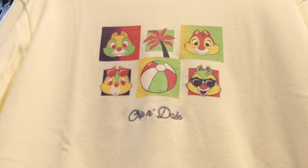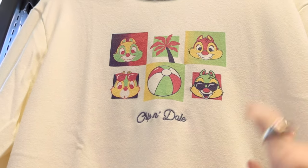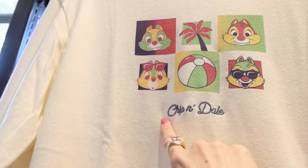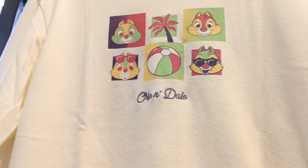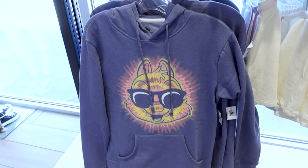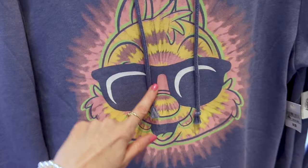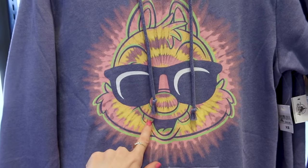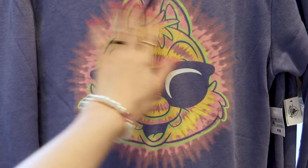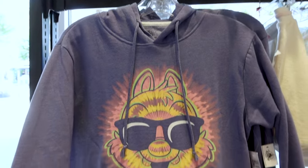This other cream sweatshirt is pretty long with a summer design in the middle — Chip and Dale with sunglasses, a beach ball, a palm tree, and 'Chip and Dale' embroidered on it. This one is $55. There's also an oversized blue hoodie featuring — I think Dale because I don't see the dark nose — Dale in sunglasses with a tie-dye effect on his face. This one is $45.